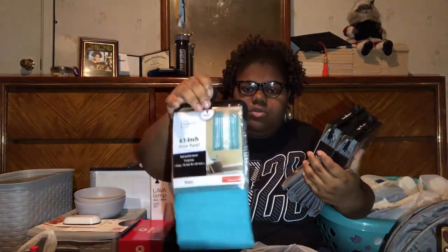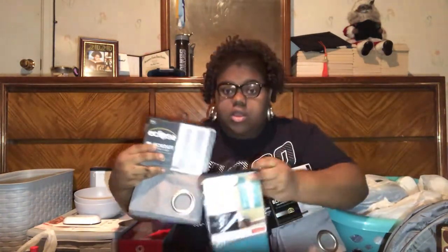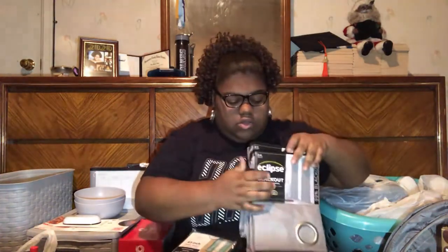My curtains are from Walmart. I got these 99% blackout curtains — they're gray and each is one panel. My mom also got this little sheer blue one. Her idea is to put both gray panels up and have the blue one in the middle to let the blue pop.